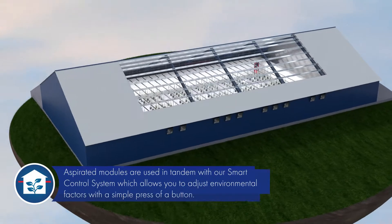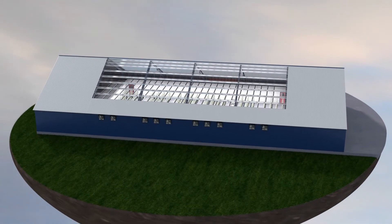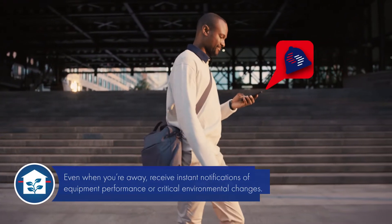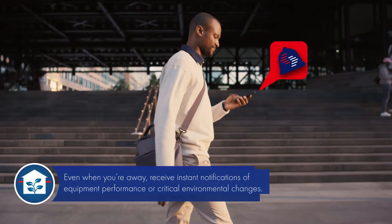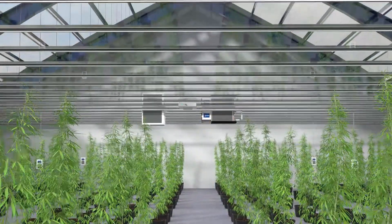Controlling all of the environmental factors is made easy with the integration of Cerna's smart control system. And since your facility is always top of mind, even when you're away, receive instant notifications of equipment performance or critical environmental changes.